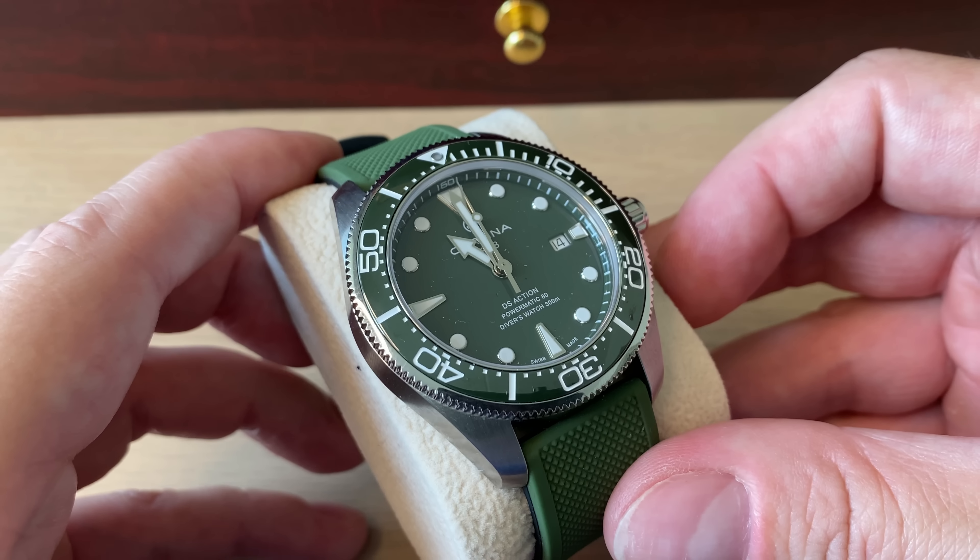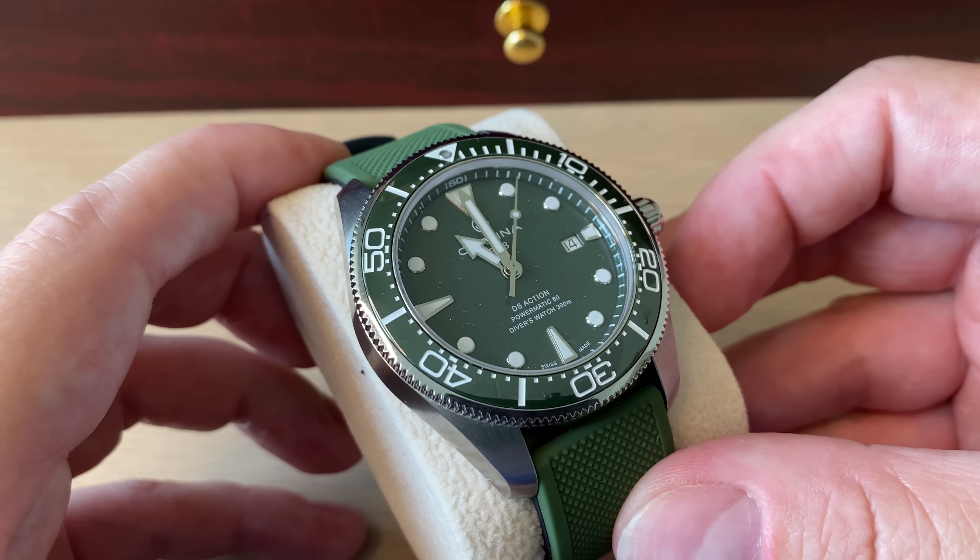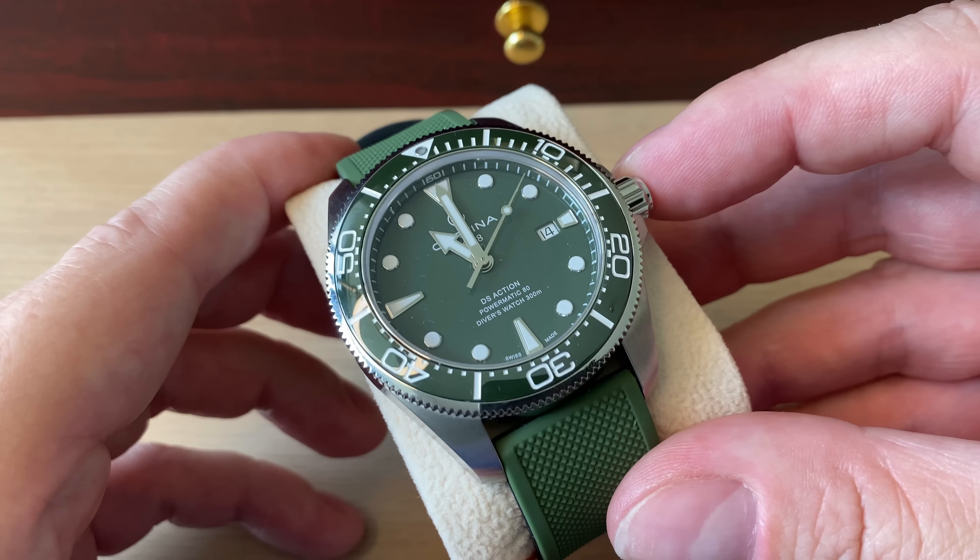You can get it in blue and black as well, a really cool titanium version, and black and blue two-tone versions if you want a little bit of gold on your wrist.